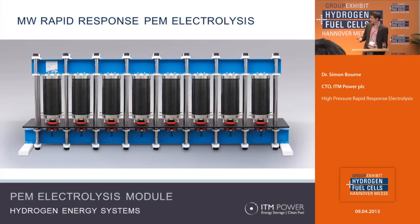The next slide shows a picture of the stacks. Each stack is capable of generating 25 kilograms of hydrogen a day. It's a modular platform so you can fit up to a megawatt in one 20-foot ISO container, with the flexibility to offer a range of sizes. The market isn't developed enough yet to have one size fits all.